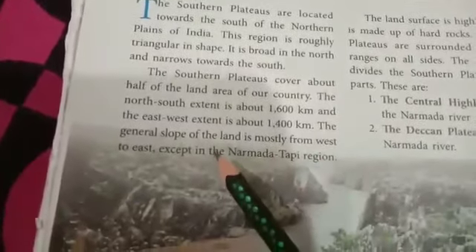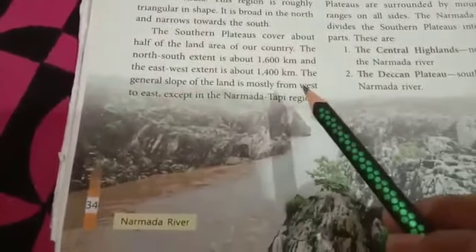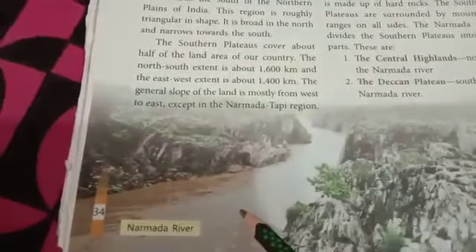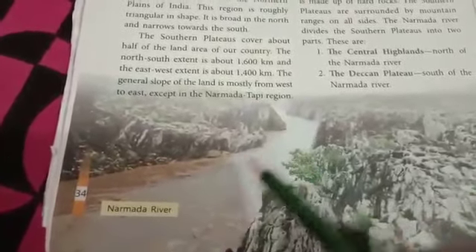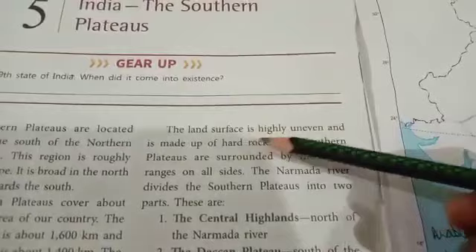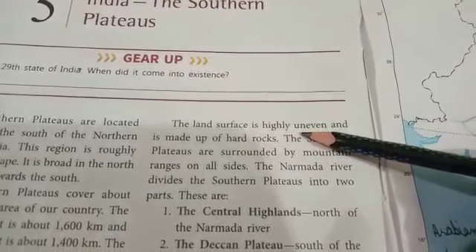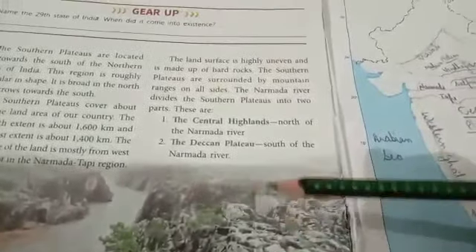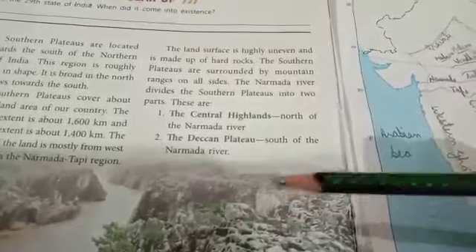The general slope of the land is mostly from west to east, except the Narmada-Tapi River. The land surface is highly uneven and is made up of hard rocks.